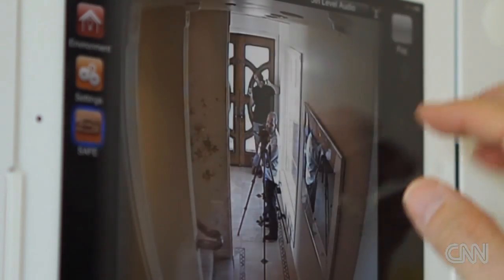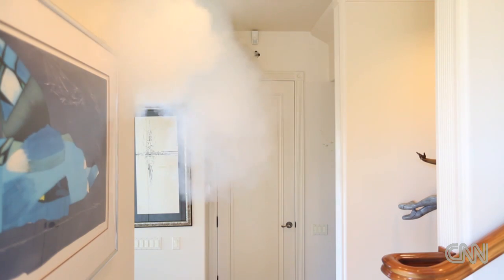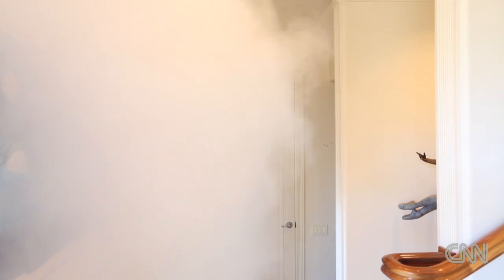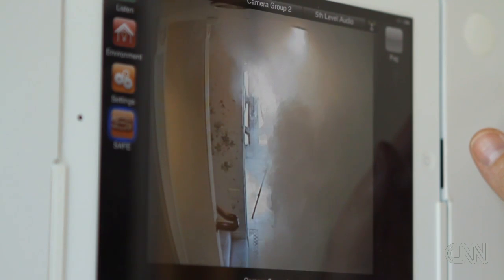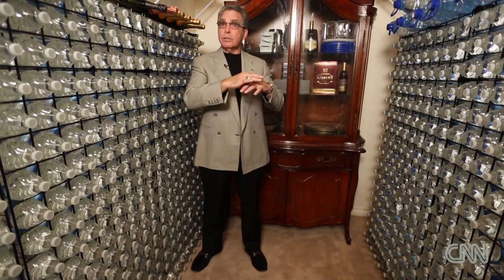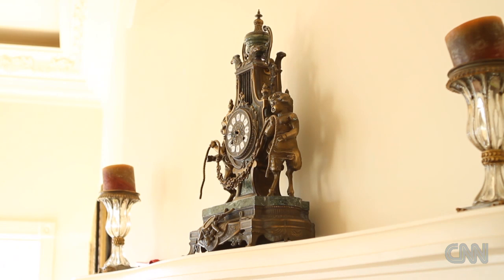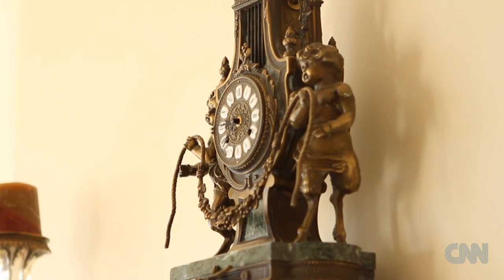We can also tactically deal with intruders at that point. The fog machine can deliver fog that's completely benign, but within one to three seconds you can't see your palm if you put it on your nose — filling the entire house.